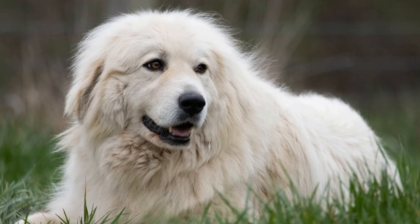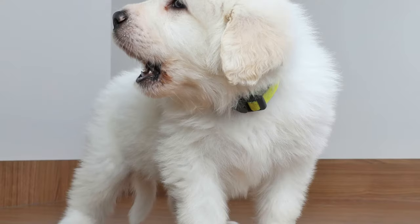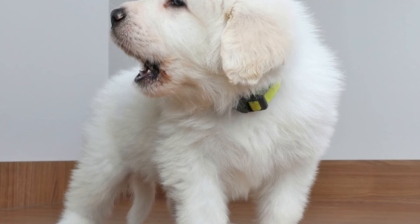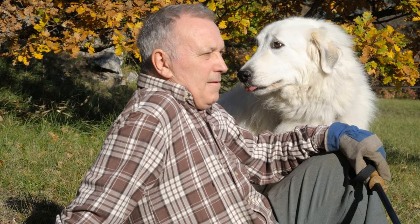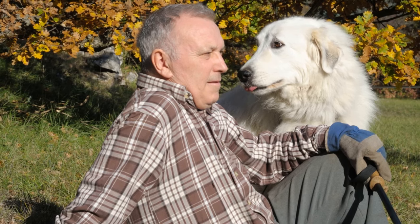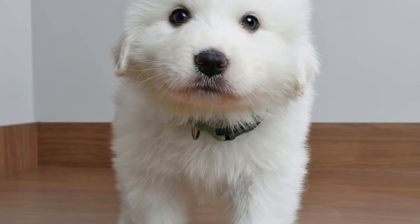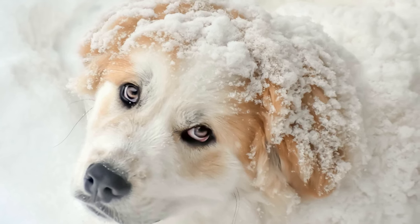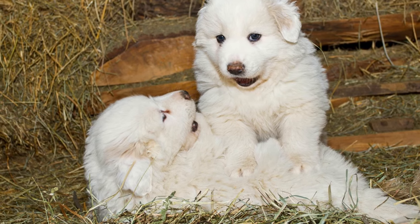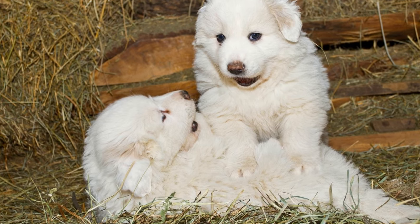In conclusion, understanding the dietary restrictions of Great Pyrenees is essential for their overall health and well-being. Pay attention to any signs of allergies or sensitivities and make necessary adjustments to their diet. Opt for grain-free options and provide high-quality animal protein to support their muscle development and overall health. Prevent obesity by monitoring their calorie intake and ensuring regular exercise. Finally, promote joint health by including supplements and maintaining a healthy weight. By following these guidelines, you can ensure that your Great Pyrenees leads a long, healthy, and happy life. Thank you.